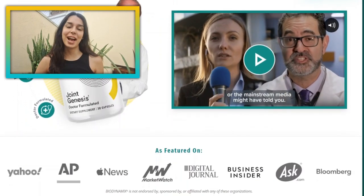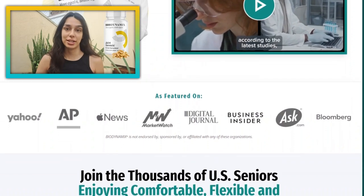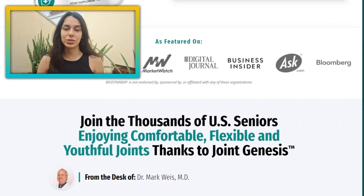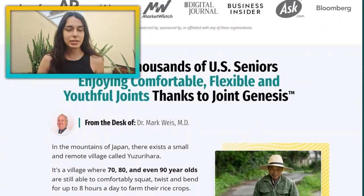Hey everyone, my name is Anna and today I want to share with you a supplement that has been transforming lives: Joint Genesis. You probably have a lot of questions about what it is and how it works, so stick around until the end for all this information, a few warnings and more.